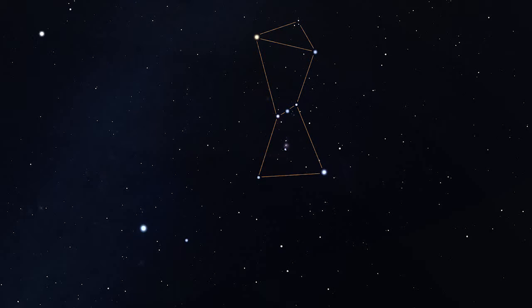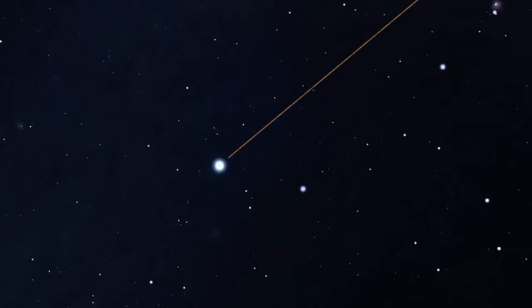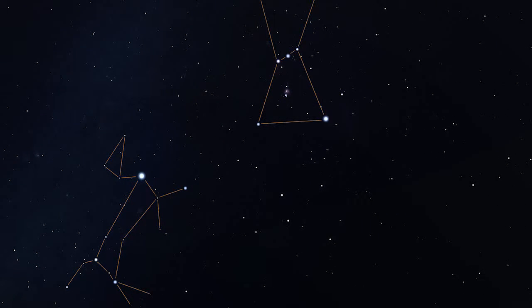For example, the prominent stars in Orion's belt can guide you to the brightest star in the entire nighttime sky. Follow the line of the belt down and left, and you'll find Sirius, the dog star, in Canis Major. This is the constellation of the Great Dog, one of Orion's hunting companions.